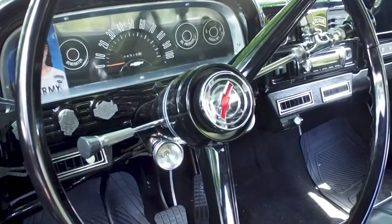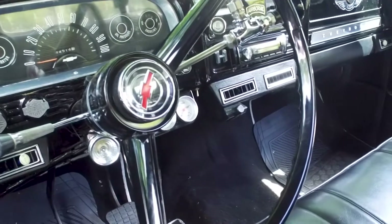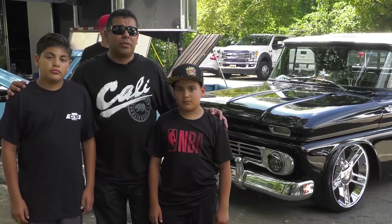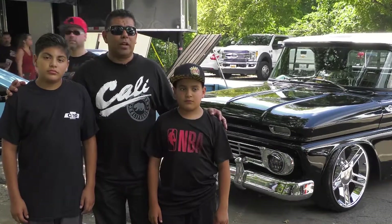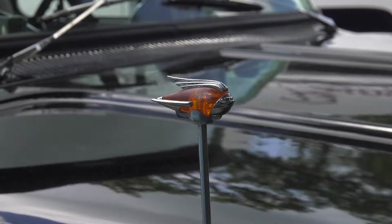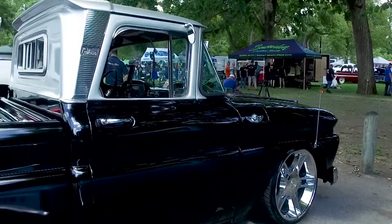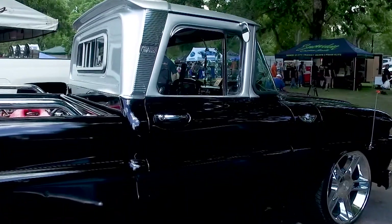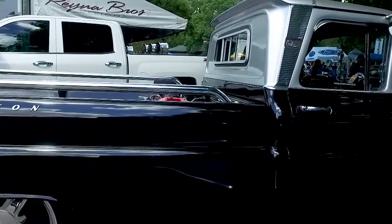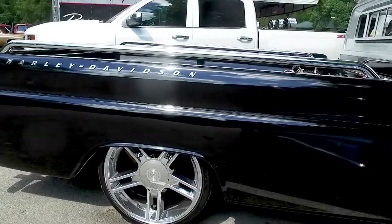Bobby has driven the truck across the country through multiple military duty stations — California to Colorado three times to Fort Carson, then Fort Bliss, Texas, Fort Campbell, Kentucky, and now Fort Hood. In November they're planning to drive it back to California. He notes it's a very solid truck, having driven through Arizona in 115-degree heat without issue.